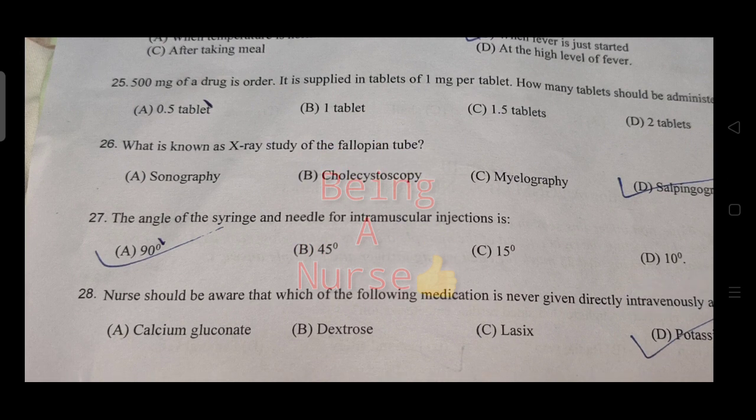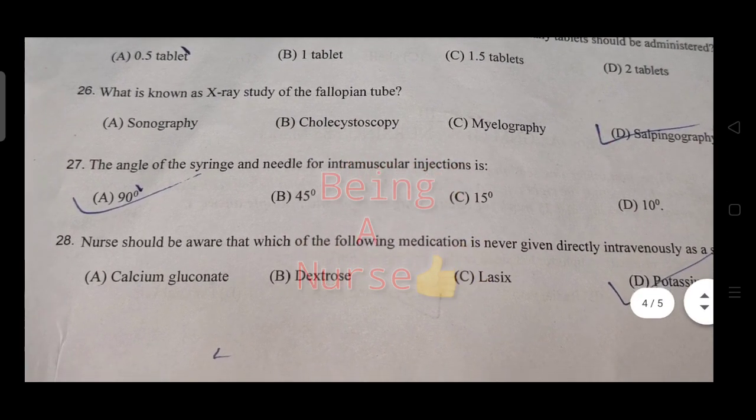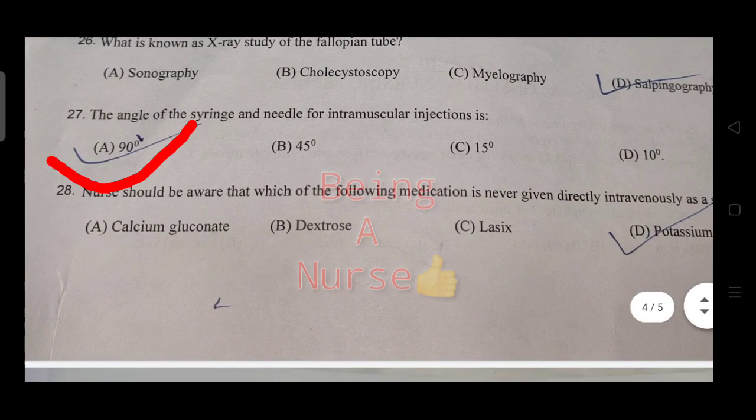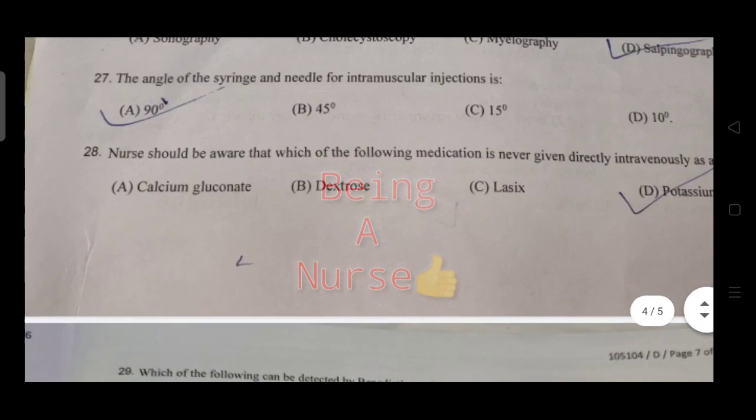What is known as the x-ray study of the fallopian tube? The right answer is hysterosalpingography. The angle of the syringe and needle for intramuscular injection — the right answer is 90 degrees.